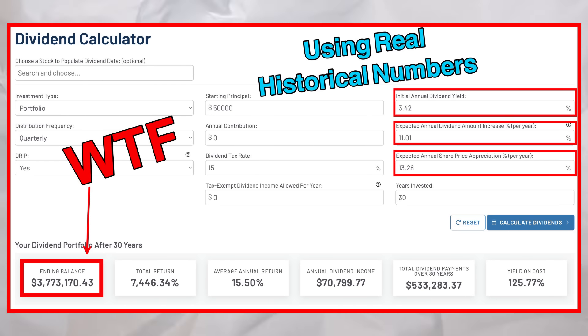Playing with the dividend calculator is eye-opening. While we can't predict the next 30 years, using real historical numbers from SCHD gives us a solid projection — and in fact the actual results could be even better. Here's a key takeaway for every investor, beginner or seasoned: you don't need a fortune to set up your future where your investments work for you. Smart choices like SCHD, even starting with $50,000 or growing your portfolio bit by bit, can eventually replace your income. Quick recap: a $50,000 investment in SCHD turns into $3,773,170. Total return: 7,446%. Average annual return: 15.5%. After 30 years, your annual dividend income is over $70,799.